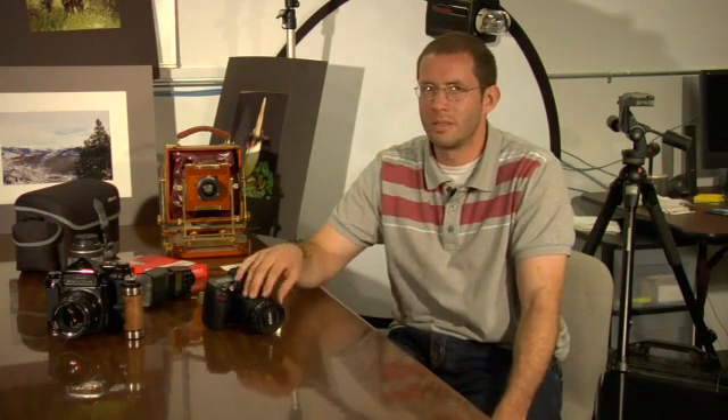Point and shoot cameras are probably the easiest to find. If you go to a major electronics distributor, I assure you about 80% of their cameras are probably going to be point and shoot. Some point and shoot cameras do still have some manual features, but I find that a point and shoot without a detachable lens can sometimes be a little tricky on the manual features.